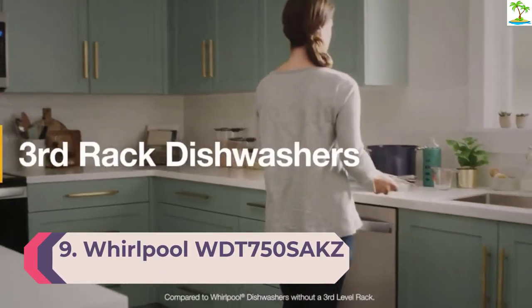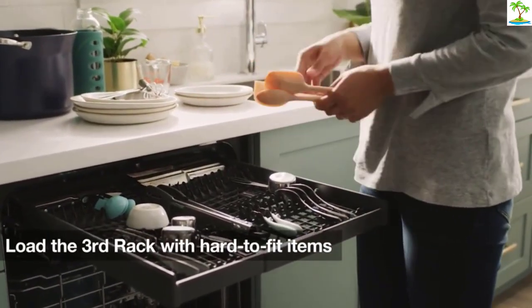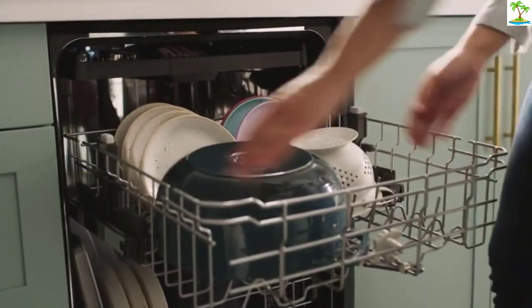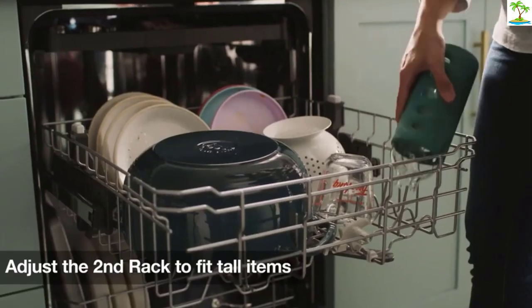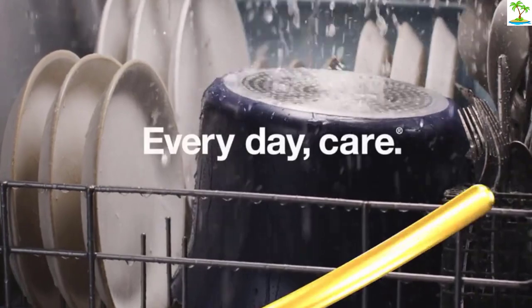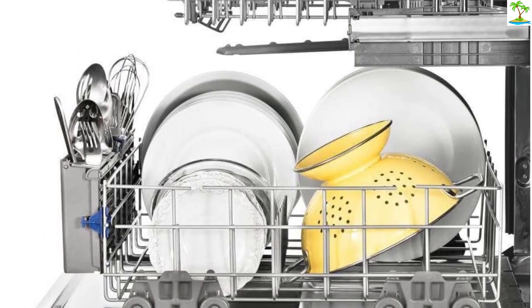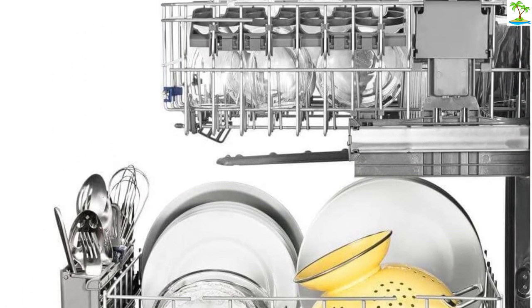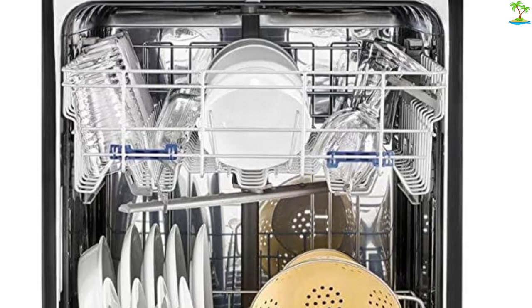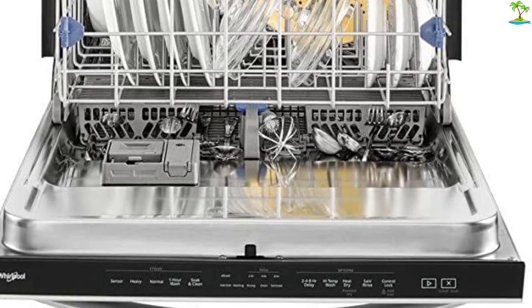Number 9: Whirlpool WDT750SAKZ. Whirlpool's newest dishwasher offers a third rack at a great price. By loading the top rack with utensils and small items, you free up room on the lower rack so you can pack in more dishes and glassware. In addition to settings for heavy and quick washes, this machine has a Sanitize Rinse Cycle certified by NSF, guaranteeing it will kill any germs lingering on your dishes. It's also Energy Star certified, which means it uses power efficiently to keep your electric bill down. You can choose this model in basic black or white, as well as fingerprint-resistant stainless steel — a good choice to match older appliances. But at this price, you won't find any smart features for remote control or monitoring.